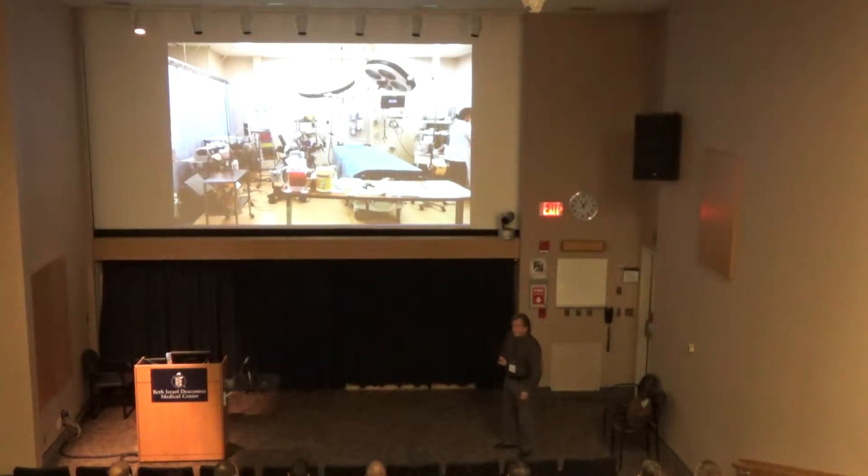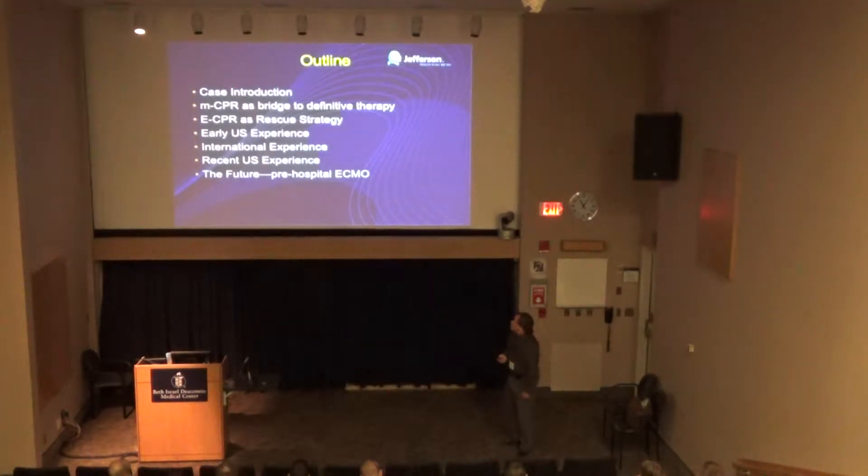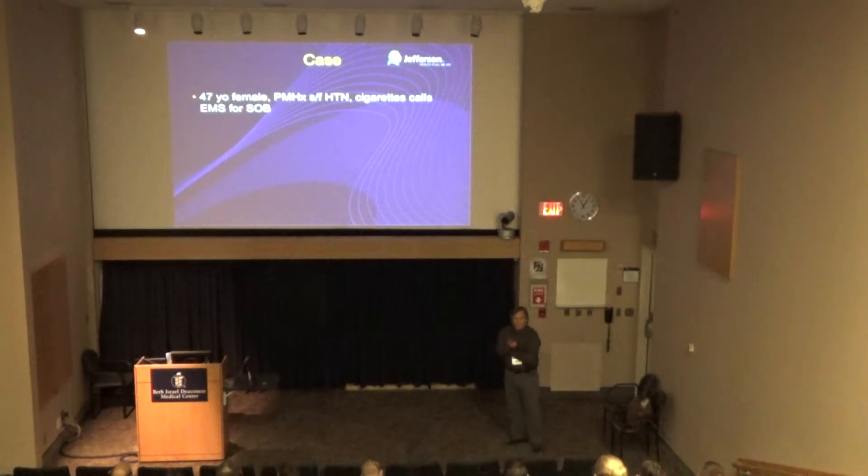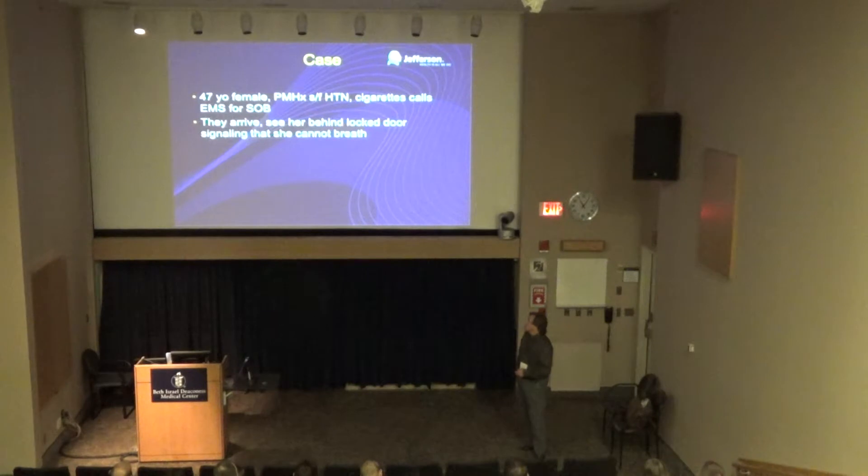What they would do with a refractory VF patient is continue conventional CPR while also starting cannulation for ECMO. If they got ROSC before the patient was cannulated, they wouldn't proceed with ECMO. So we're going to talk about the case context, mechanical CPR, a little about ECMO, and some U.S. and international experience. Here's a typical patient — she's 37, a Philadelphia case from 2009, a smoker who called EMS because she was short of breath.